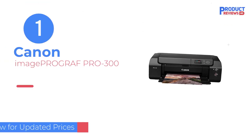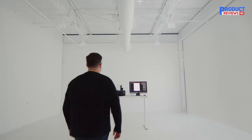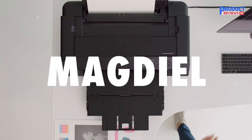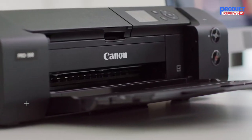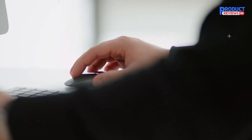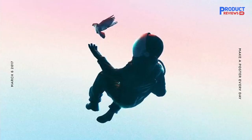Our recommendation number one: the Canon ImagePROGRAF PRO-300. The best photo printer we've tested is the Canon ImagePROGRAF PRO-300, a professional-grade photo printer that produces excellent quality photos. Printed pictures look incredibly detailed, vibrant, and color-accurate, with no banding or other artifacts. It supports borderless printing and various paper sizes up to 13 inches by 19 inches.